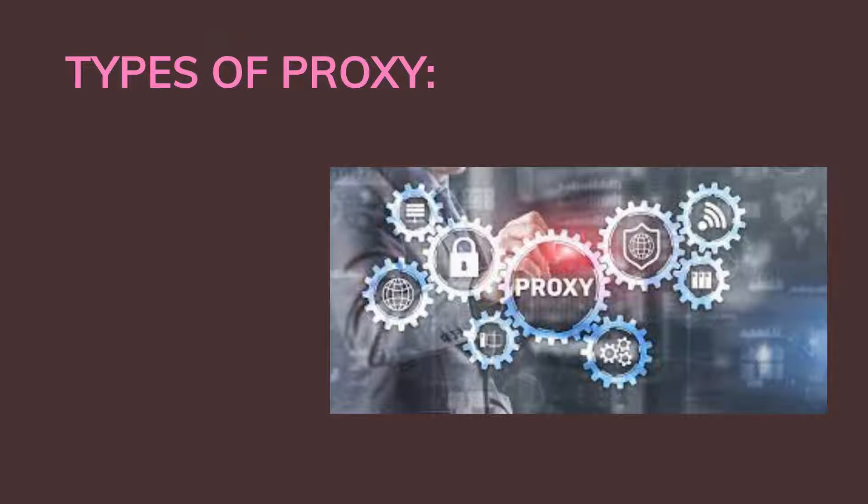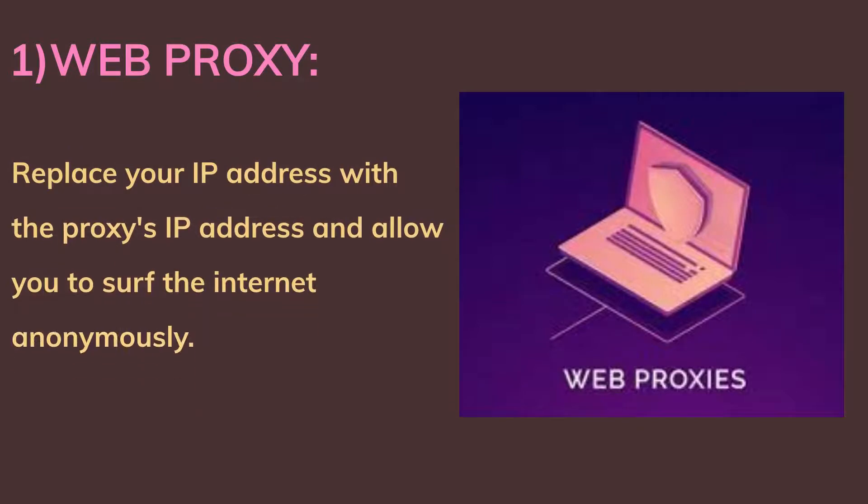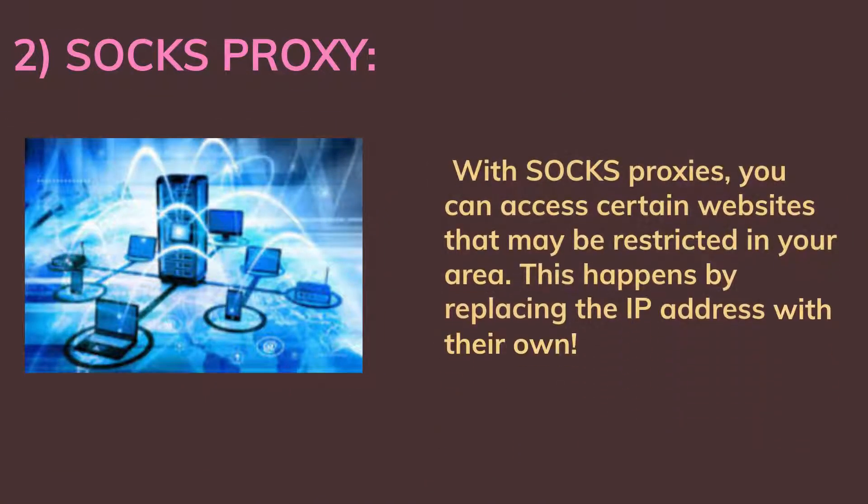Types of proxies provided by Proxy Seller are as follows. First, web proxy: these replace your IP address with the proxy's IP address and allow you to surf the internet anonymously. Second, SOCKS proxy: with SOCKS proxies you can access certain websites that may be restricted in your area, by replacing the IP address with their own.